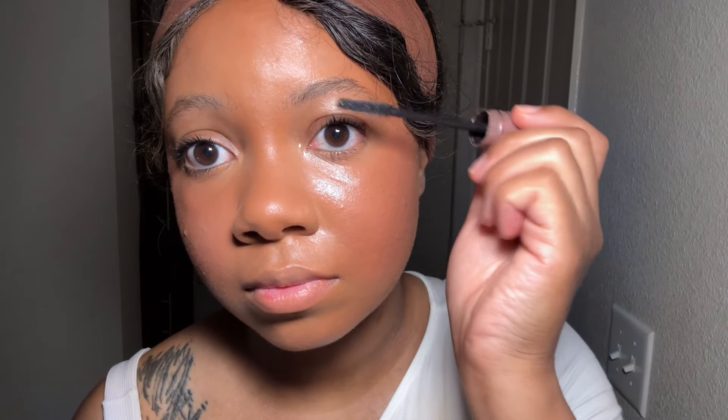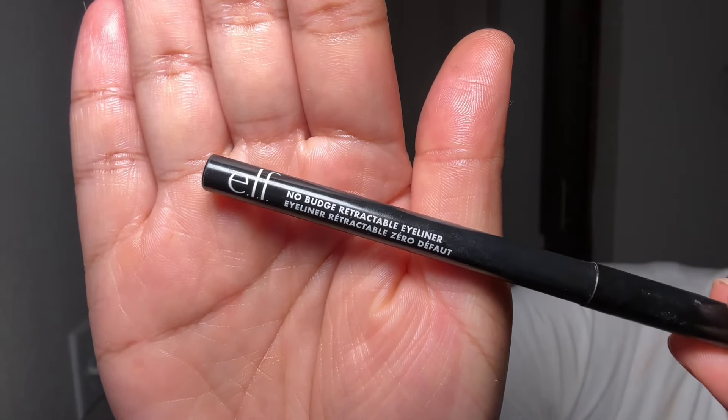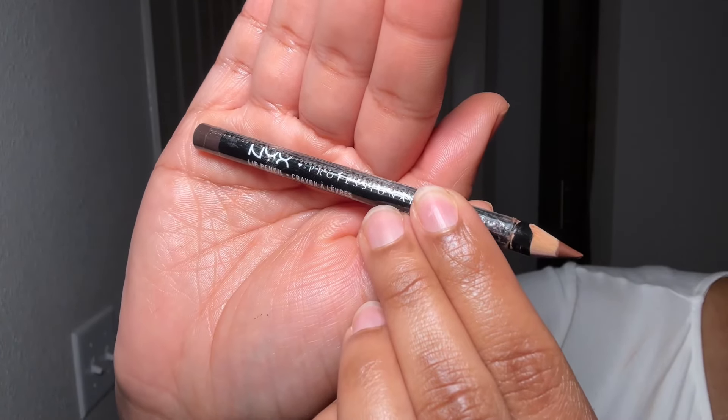I kind of gave up on mascaras that claimed to be waterproof because literally none of them are, but this one actually is — trust me, I've gone through almost all of them. For my eyes I also use a retractable black eyeliner, the e.l.f. cosmetics one. I used to be obsessed with white eyeliner for my waterline because it made my eyes look more cartoon-like, but the black is sophisticated — it's giving dark and mysterious.